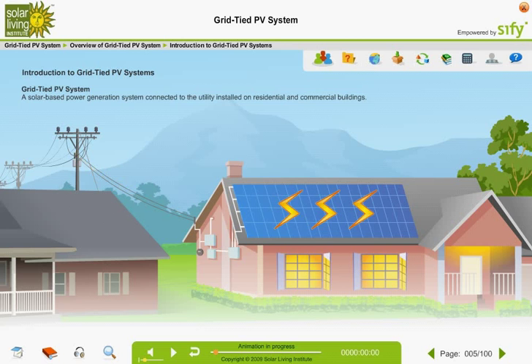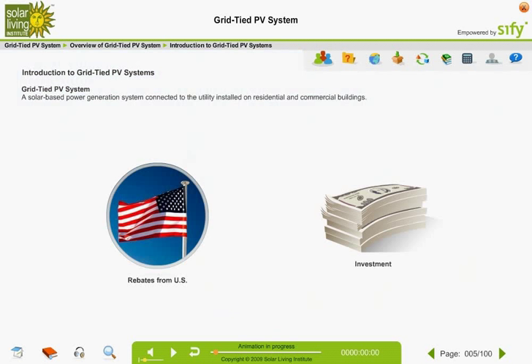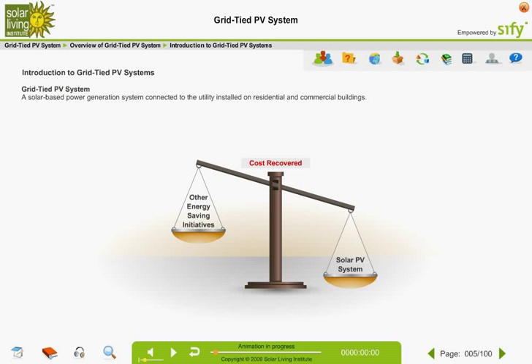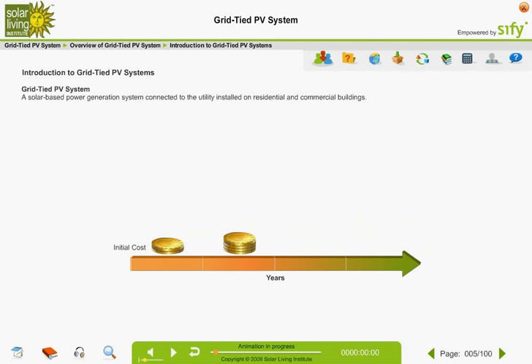The general perception is that PV systems involve huge investments. However, the rebates from the government, especially in the U.S., can reduce the investment by almost 50%. A solar PV system is better than any other energy-saving initiative in terms of the percentage of cost recovered. Often, a solar PV system can recover much more than 100% of its initial cost.